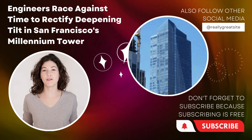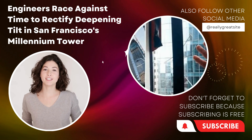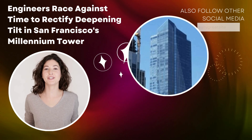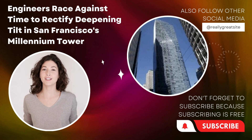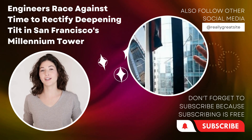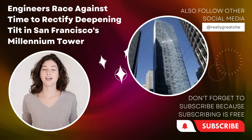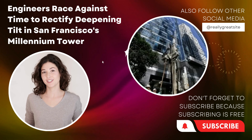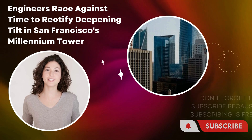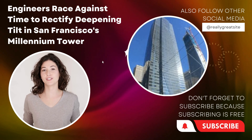Another option under consideration is the implementation of a dynamic re-leveling system, utilizing advanced hydraulic jacks to gradually restore the tower's vertical alignment. The leaning tower has prompted concerns regarding the safety of residents and neighboring structures. Engineers are actively implementing precautionary measures to mitigate risks and ensure the well-being of all stakeholders.